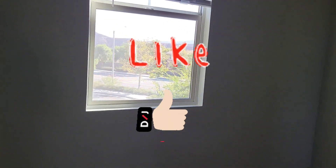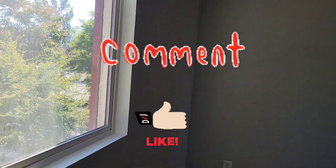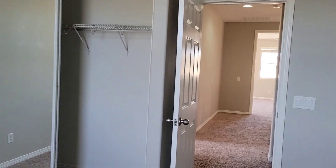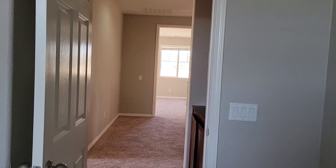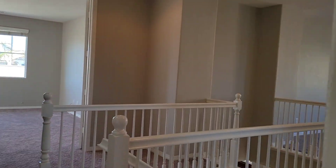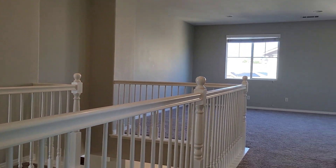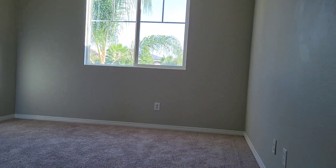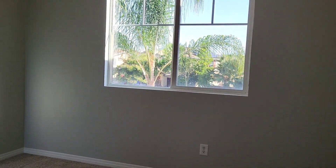Please give us a like on our videos and subscribe to the channel and leave a comment. We really want to keep growing — the only channel in Southern California that can bring you inventory every single day.